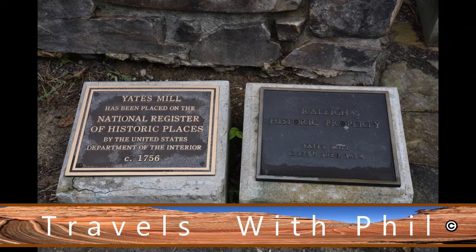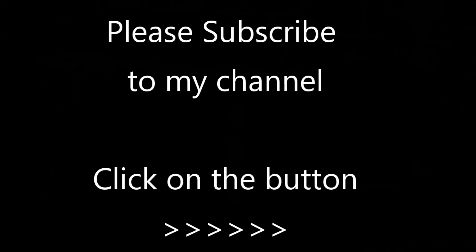I hope you've enjoyed this trip to the Historic Yates Mill in North Carolina. You can leave comments below as long as the language is family friendly. And if you'd like to subscribe to my channel, just click the button over on the right-hand side. Thanks, and see you next time.